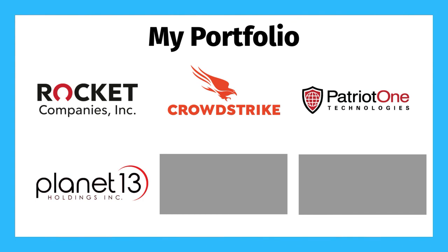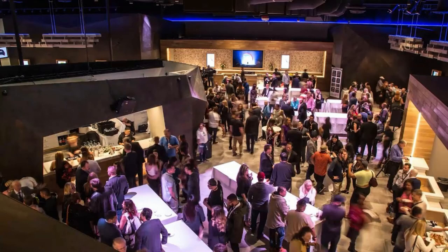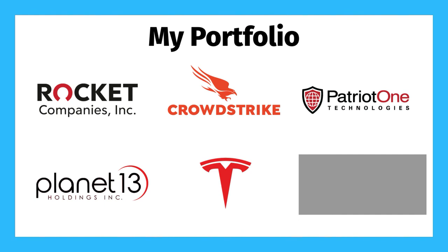The next stock in my portfolio is Planet 13, ticker symbol PLNHF for U.S. investors and PLTH for Canadian investors. Planet 13 is the only non-tech stock in my portfolio. They're in the MJ space, and they will soon have two superstores. The first is in Las Vegas, which has already been very successful, and the second is currently under construction in Santa Ana, California.